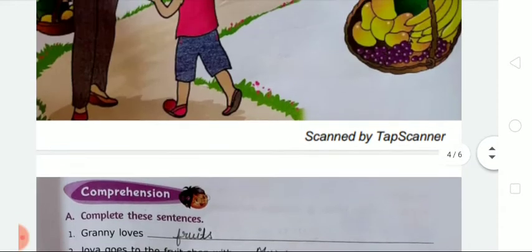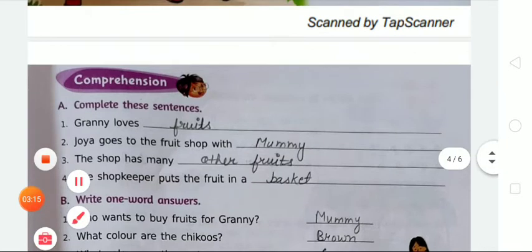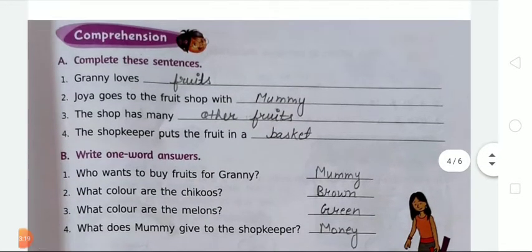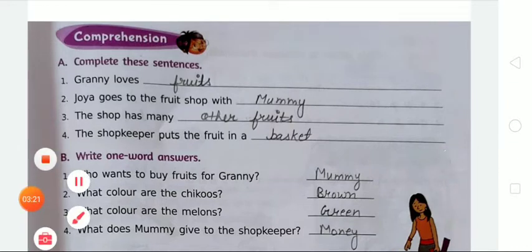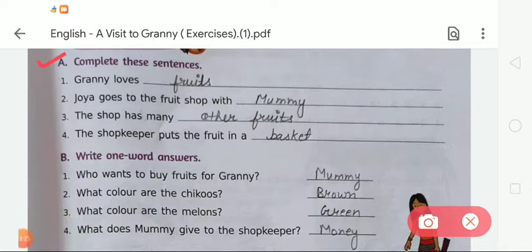The story is over. Now we are moving to the exercises. First of all, write today's date and then start the exercises. There is Exercise A — complete these sentences. In the first sentence, 'Granny loves dash,' we have to write 'fruits.' The spelling of fruits is F-R-U-I-T-S.